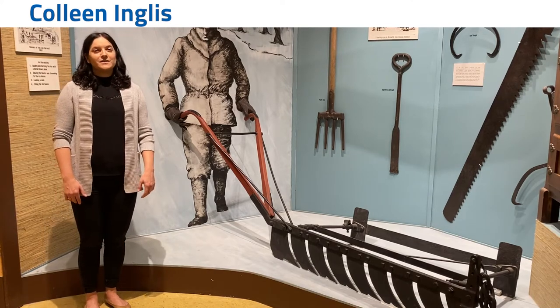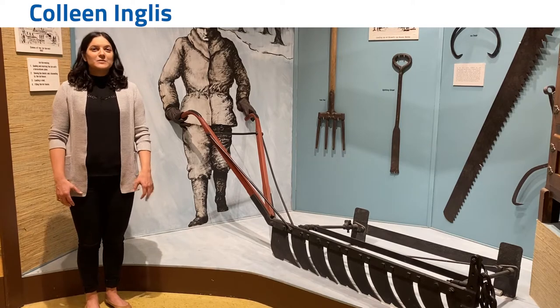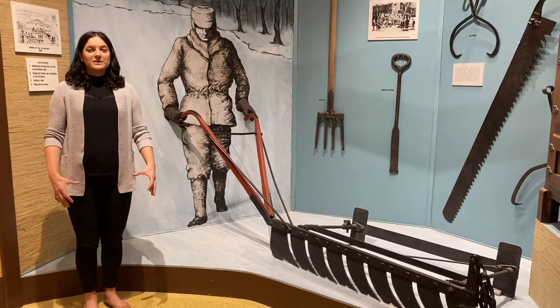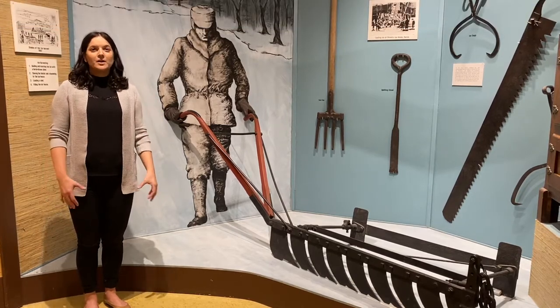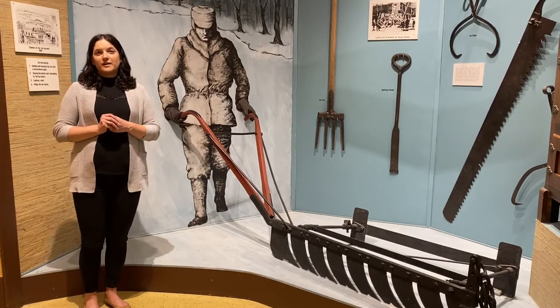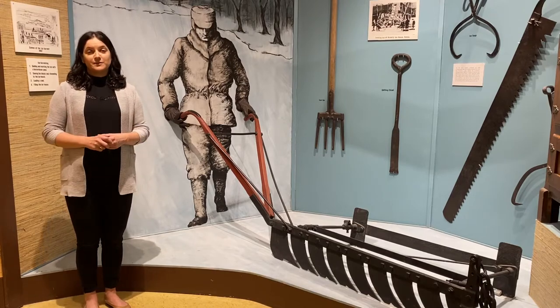From the early 1800s to the early 1900s, ice harvesting was big business. This was before there was refrigeration and before you could make ice artificially. Believe it or not, when ice was stored in large blocks — either underground or in a building with really thick walls — and insulated with sawdust or straw, it would last from one winter through to the next winter.